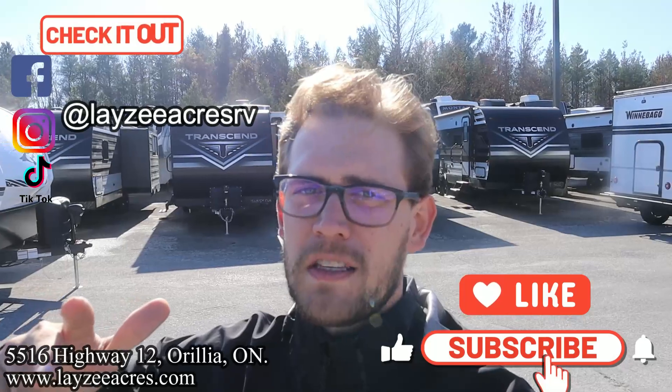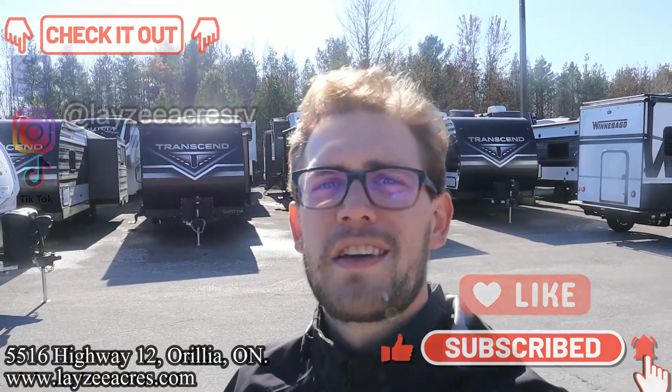I'm here with my friend, the Dutch bad boy Brandon Hanna Meyer. We've got a like button and a subscribe button — smash both of those. We're on Instagram, TikTok, and Facebook, follow us along there. The comment section is open, let us know what you think about the dealership, everything going on, and this trailer. There are new updates going on that I think you're gonna love.